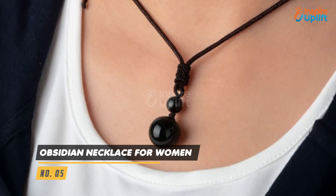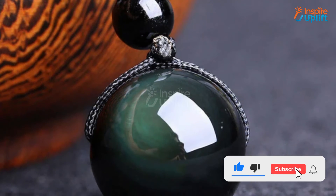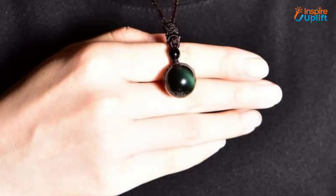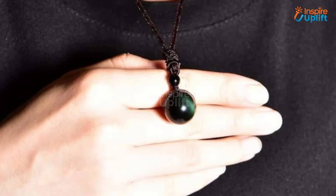At number 5 we have Obsidian Necklace for Women. Infuse magic into your mama's life by bringing her the most divine gift. This obsidian stone necklace is a beautiful accessory item that will not only aid in adding to your mom's looks but also cleanses the negative energies.